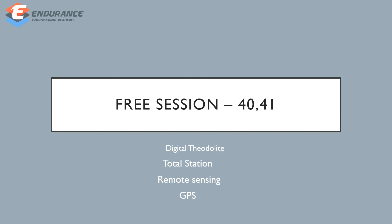In this video, we will cover modern survey instruments. We will cover digital theodolite, total station, remote sensing, and GPS. We will complete the full unit in this video.